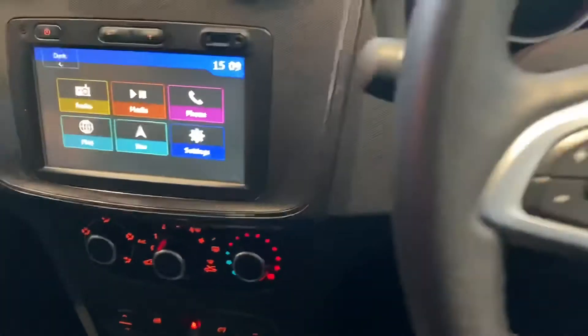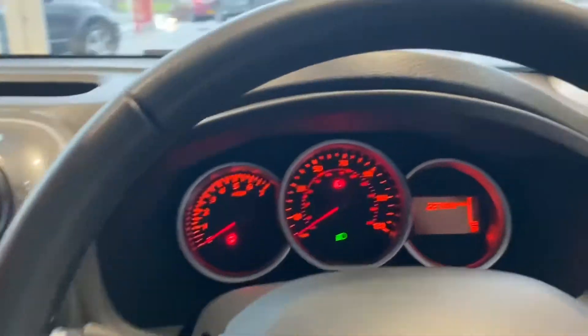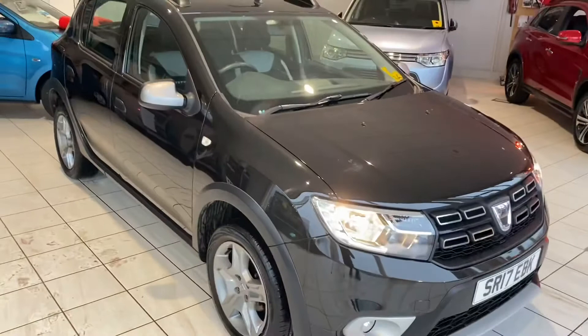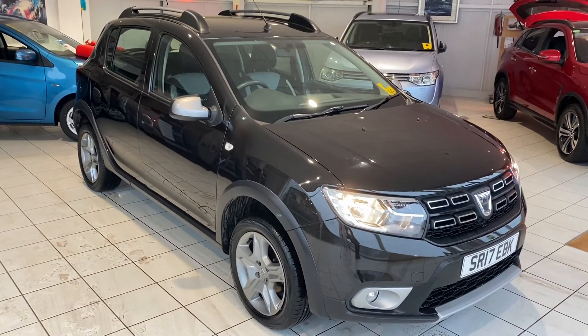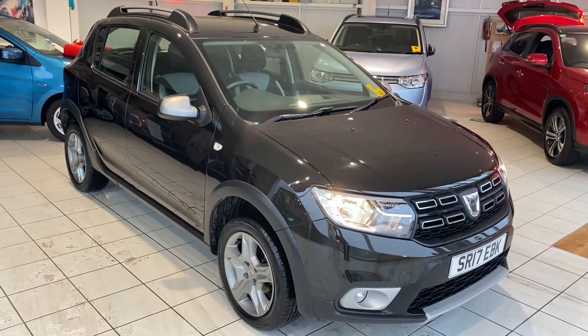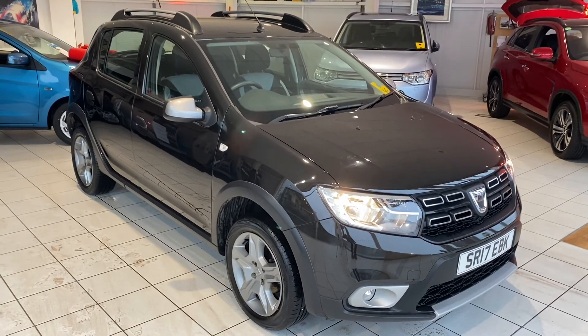If you are interested in this car, please get in touch with us. You can give us a call on 01382 477 992, alternatively contact us through our website at autolacost.com, or through the usual social media channels. Thank you for watching.